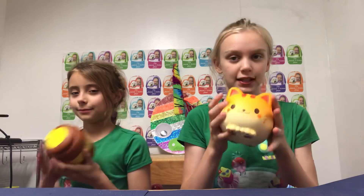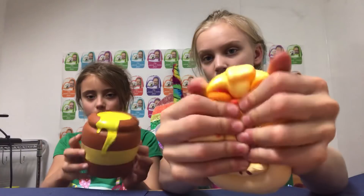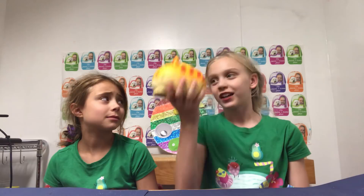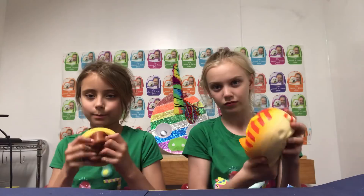Third favorite squishy! Number 3. This one is an iBlow cat with pancake. It smells so good — it smells like a normal squishy. That one is like really fluffy. They wish it was a real pancake. I would eat this. That's what we had for breakfast. It's so good. And look at the bottom — they're so cute.